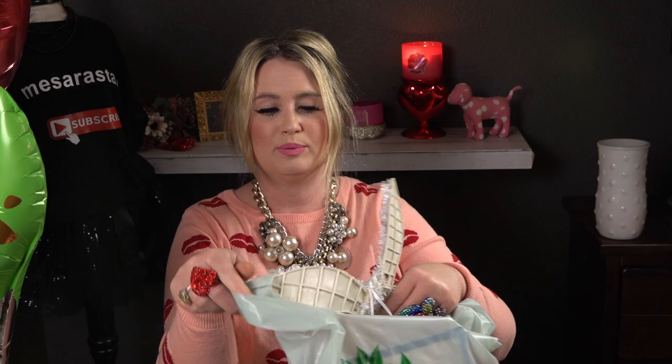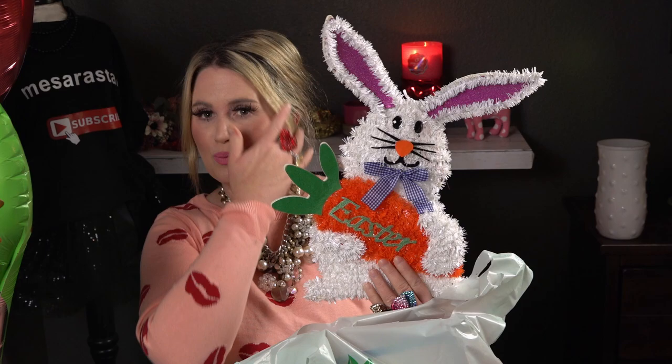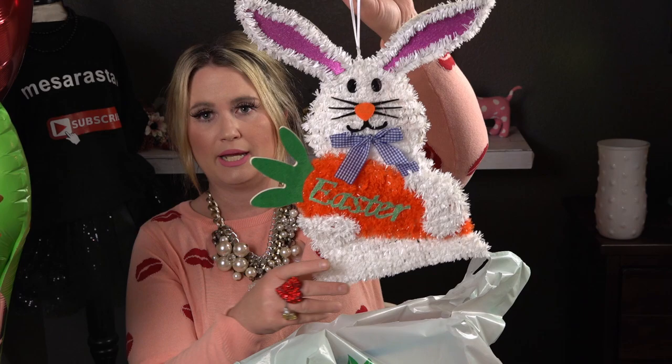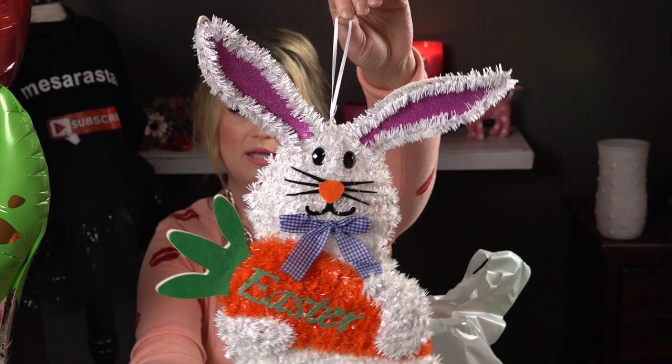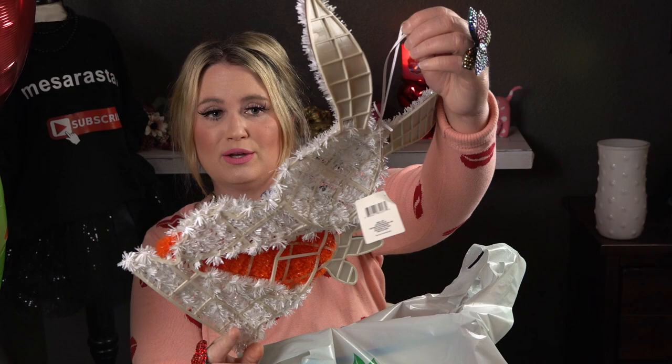I picked up this for possibly the tree topper — look at how bright orange that carrot is! I think he'd be so cute sitting on top of the tree. He's super bright and fun, with whiskers and a gingham ribbon. If he doesn't work as a topper I could use him in a wreath. It says 'Easter' on it — super cute and really good value.